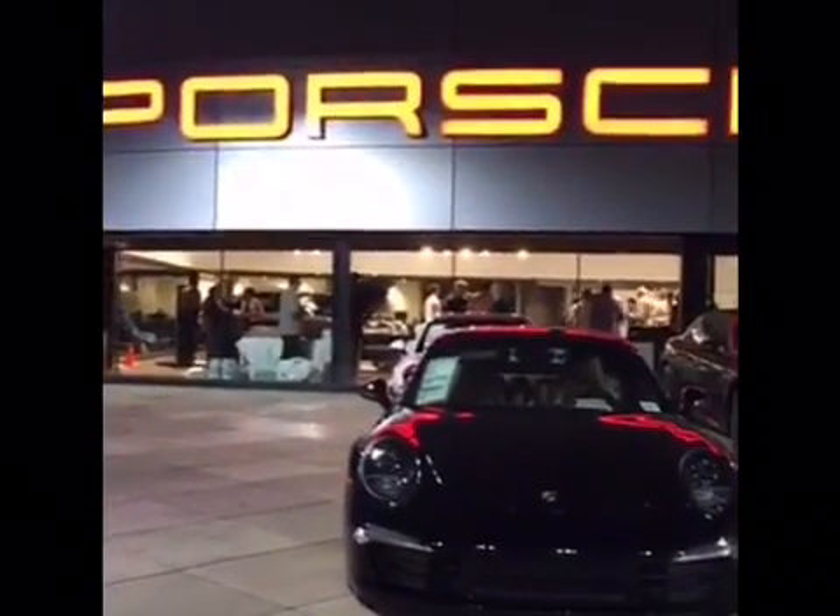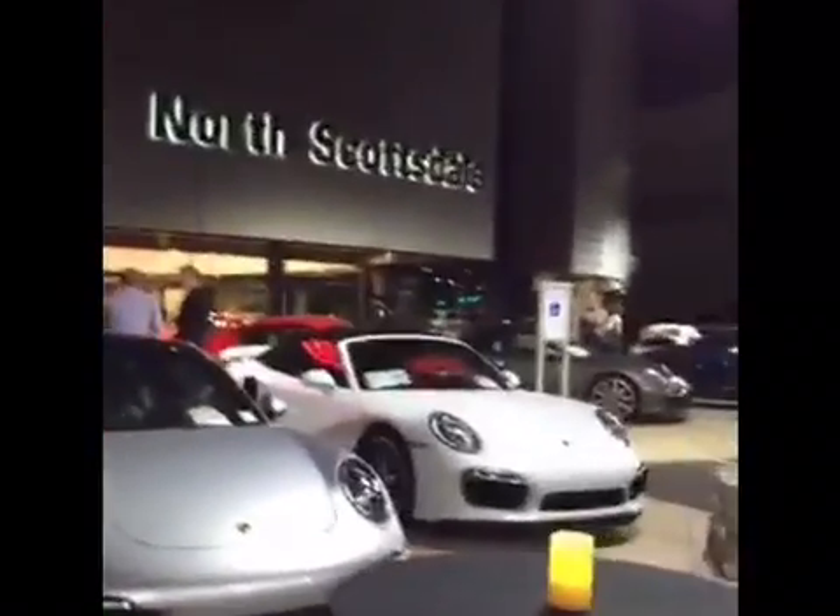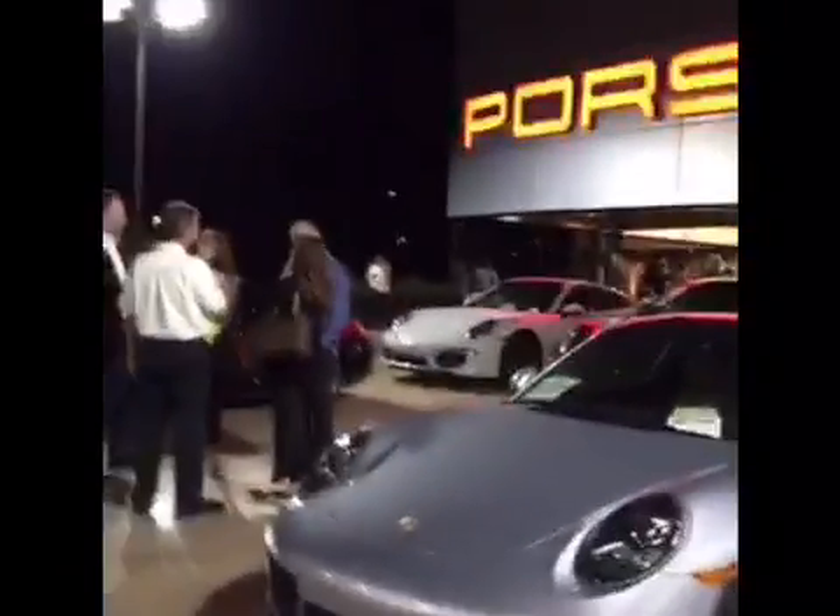Hello, welcome to the Porsche North Scottsdale e-hybrid event. It is a little after 7 in North Scottsdale, Arizona. The dealership here is hosting an event showcasing their new e-hybrids that have just come out from Porsche. I'm the social media coordinator for the Arizona Region Porsche Club of America, and I thought I would show the cars they are showcasing.